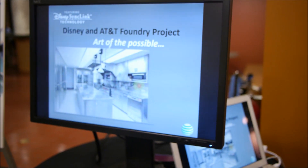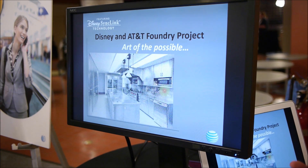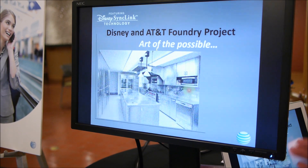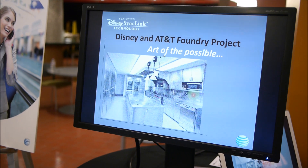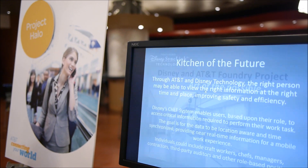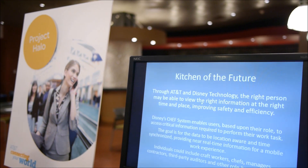The project is really about getting right information to the right person at the right time. It uses a combination of technologies from both AT&T and from Disney, and the use case that we've started off with for right information, right time, right person, is centered around the kitchen of the future.